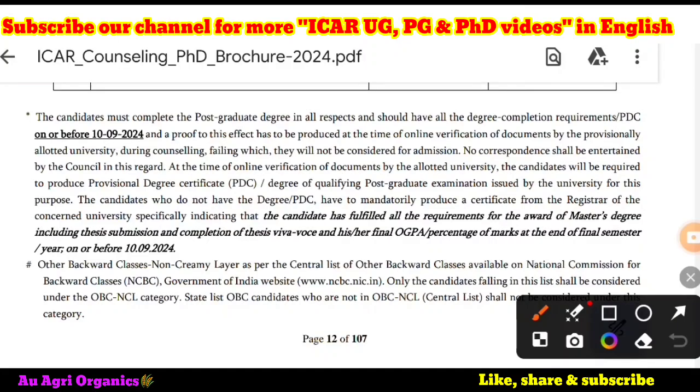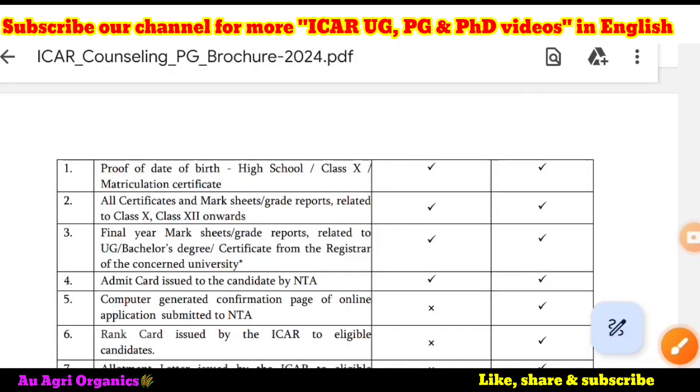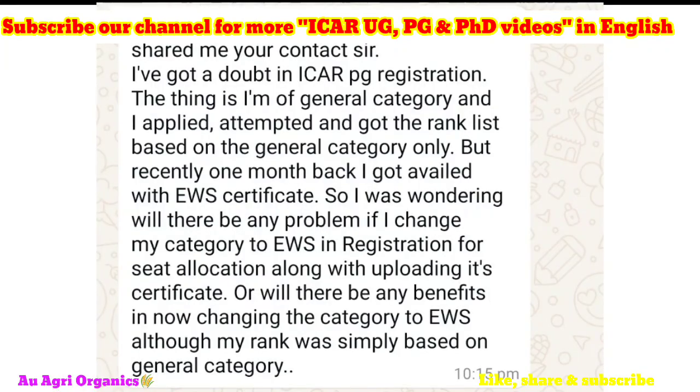Most students will be facing this issue. Some of our channel subscribers are asking: they belong to OBC or EWS category but attended the exam in general and got only a general rank, but now they have obtained their EWS and OBC NCL certificate — whether they can change their category. One thing I will say: if you change now, the verification authority may cross-check your rank card and the category you have updated, and they may cancel it also. The best thing is to enquire about this through the ICR helpline number or ICR email, because ICR has clearly mentioned this in their counseling brochure.